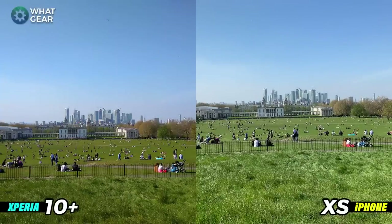Let's kick this off with a landscape shot taken from Greenwich Park looking at the Docklands area way back in the distance. You can see a real difference in the amount of warmth — on the left the greens and blues are slightly darker, while on the right it's a much brighter picture with great detail. Both phones are doing well in detail, but there's a definite difference in color balance.